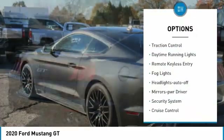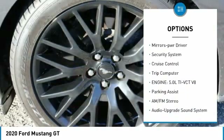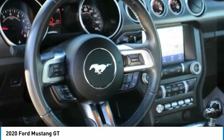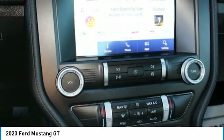Aluminum wheels, traction control, daytime running lights, remote keyless entry, fog lights, headlights auto off, mirror memory, security system, cruise control, trip computer. Wouldn't you look great in this vehicle?